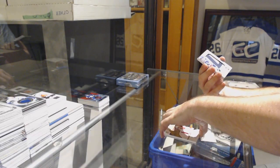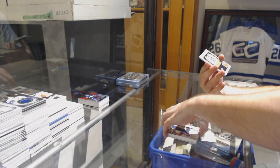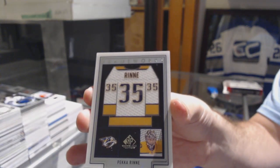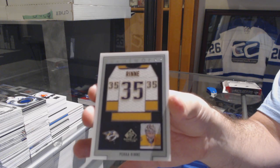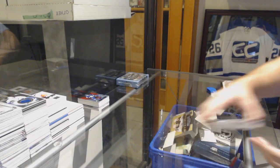For the Rangers, Marc Staal, Banner Year. We have a Frameworks jersey, Pekka Rinne. And for the Blue Jackets, Wennberg jersey.